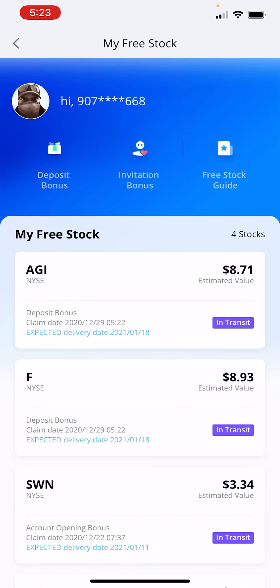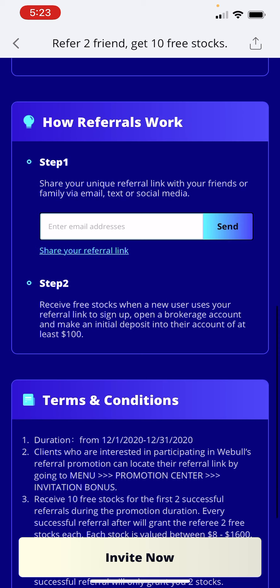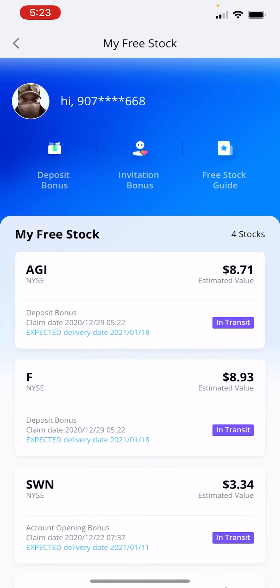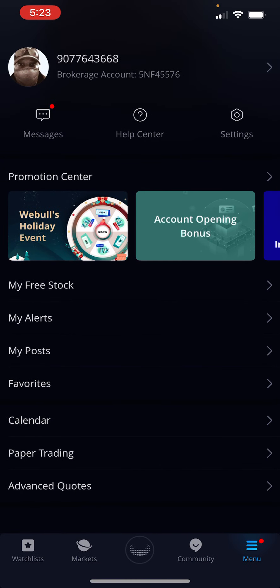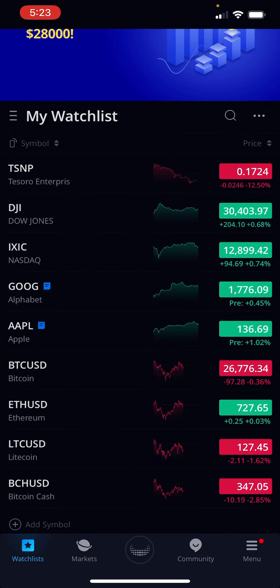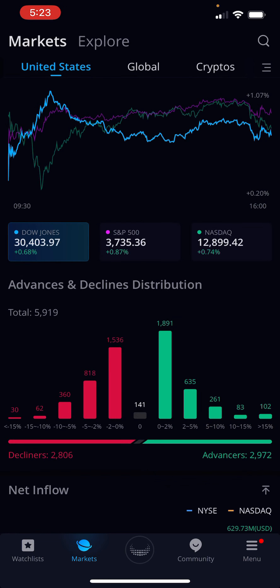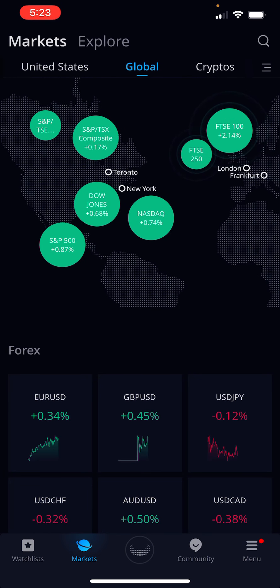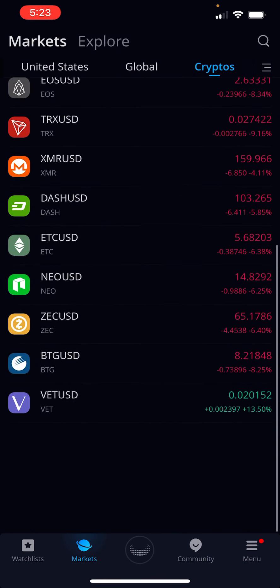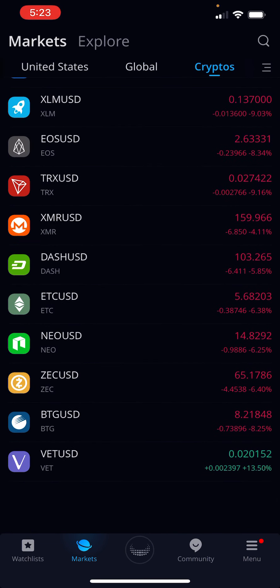If you want to get involved with Webull, I'm going to put my link here and share that. Try out Webull and see what you think. They have everything — all the watch lists, the markets, global markets all over, and crypto. Definitely give them a try and see what you think.